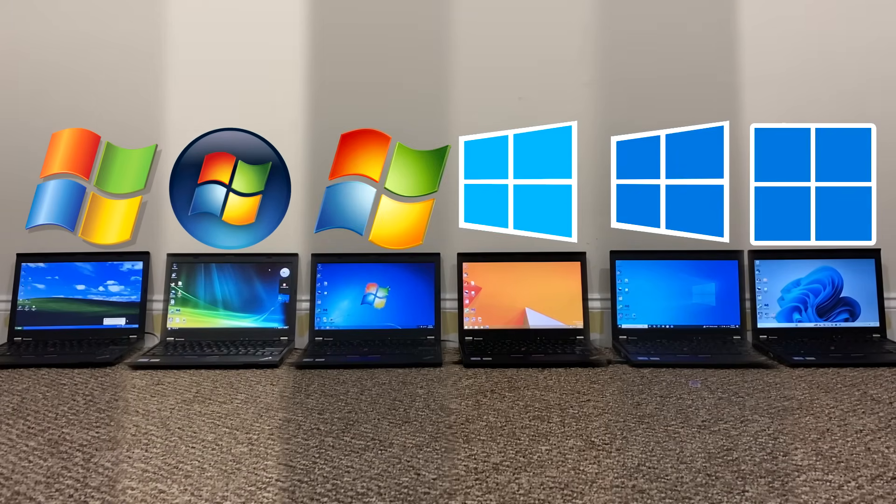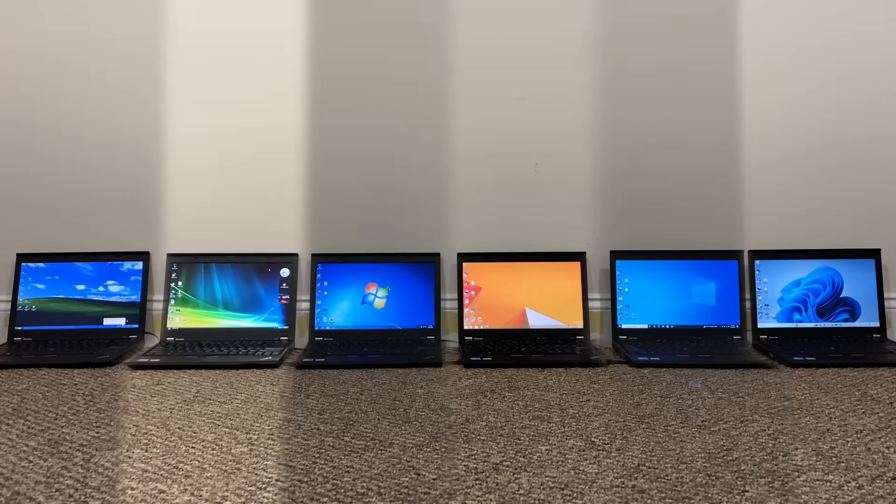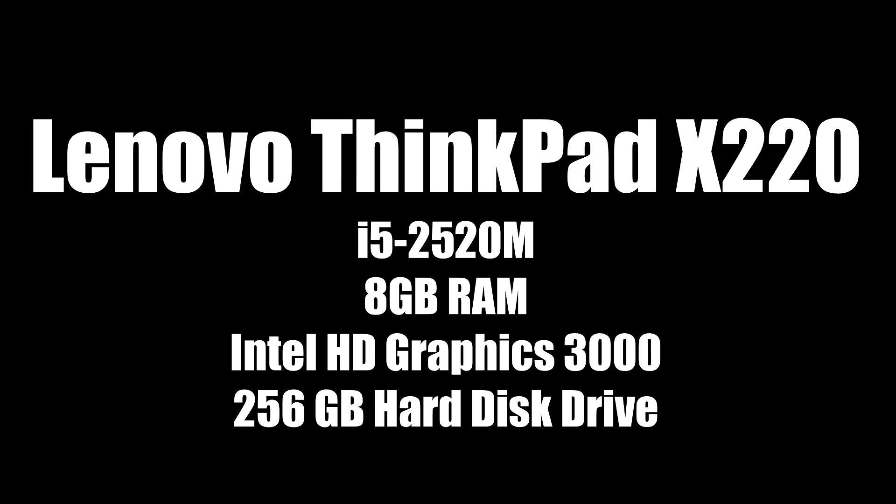Every operating system here has the latest Windows updates, latest service packs, latest feature updates, and every single one is running the Pro version of Windows, with Windows XP running the 64-bit version. Here's the hardware we're working with — older hardware just to be as fair as possible with the older operating systems, such as for driver compatibility.